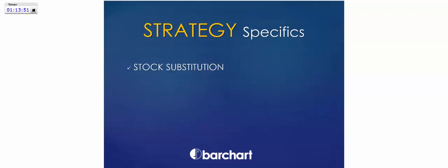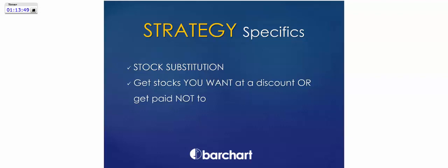We're going to talk about two great strategies today. Stock substitution is a strategy to trade the stocks you see as opportunities with less capital, less risk, and greater returns. We'll also talk about another strategy to get the stocks you want at a discount or to get paid not to. These two strategies are very straightforward, and part of that is a wheel you can use to build your long-term portfolio.